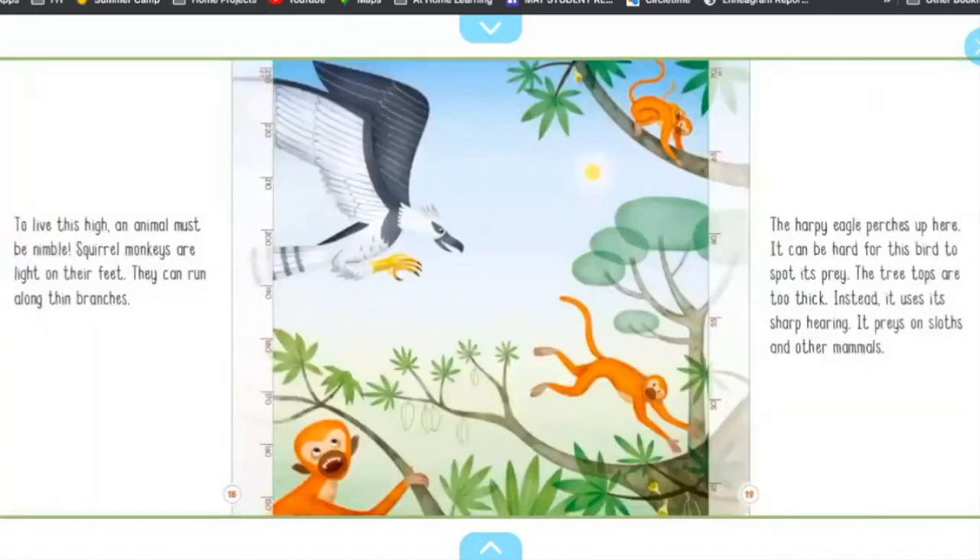To live this high, an animal must be nimble. Squirrel monkeys are light on their feet. They can run along thin branches. The harpy eagle approaches up here. It can be hard for this bird to spot its prey — the treetops are too thick. Instead, it uses its sharp hearing. It preys on sloths and other mammals.